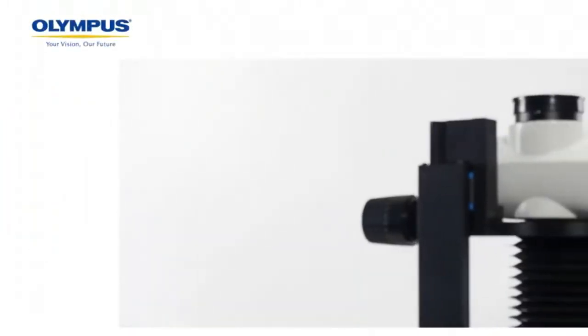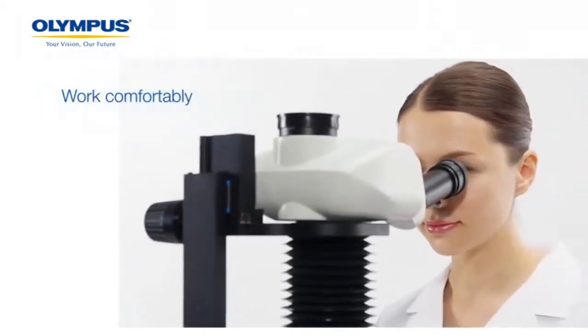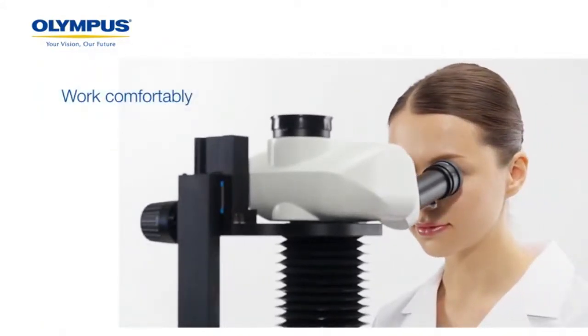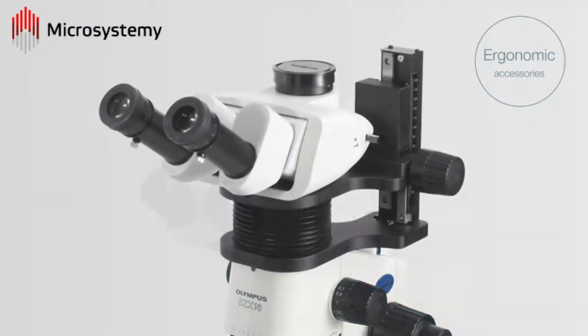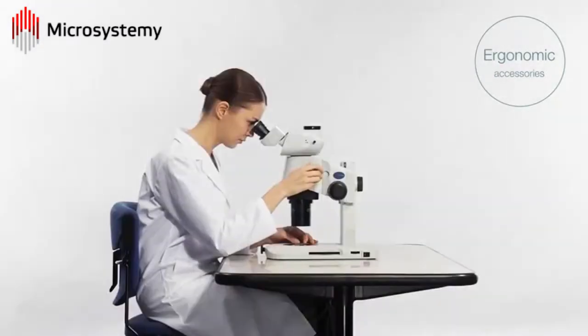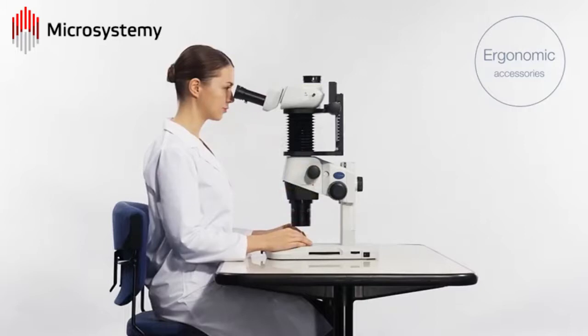Olympus Stereo Microscopes are used every day for important tasks in many fields, including materials and life science research. Our new ergonomic stereo microscope components can put your body at ease. These accessories enable any operator to perform microscope observations with a comfortable, natural posture.